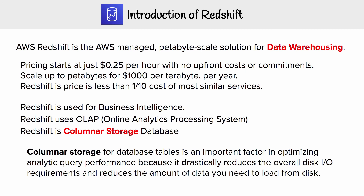Columnar storage is the reason why Redshift is so fast, and we're going to look at that in more detail here.